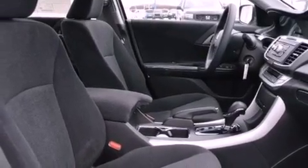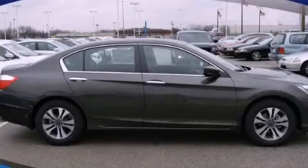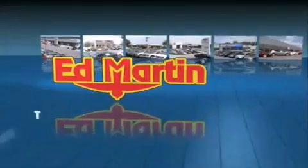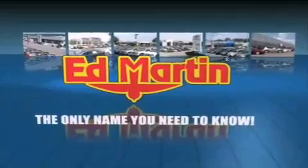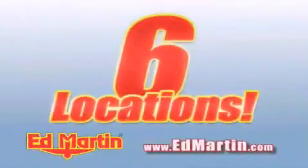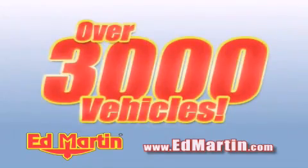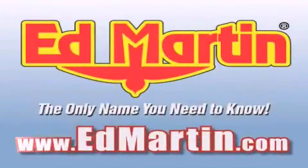Contact us today and schedule your opportunity to see this vehicle in person. Ed Martin — the only name you need to know for all your transportation needs. Six convenient locations, nine different manufacturers, over 3,000 new and used vehicles, all online at EdMartin.com. Log on to EdMartin.com today.